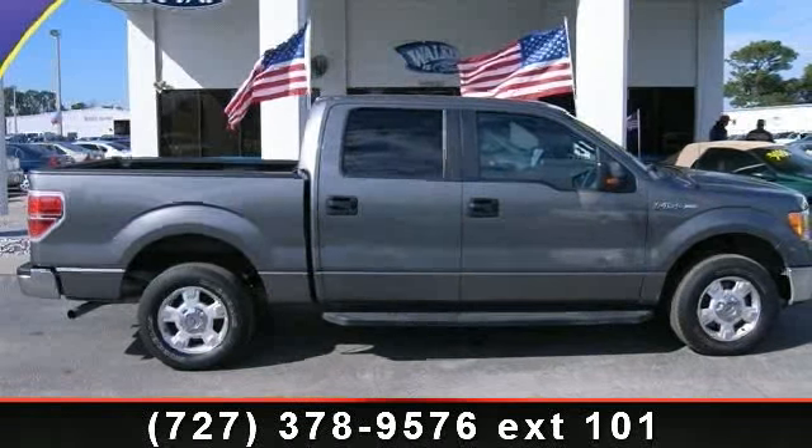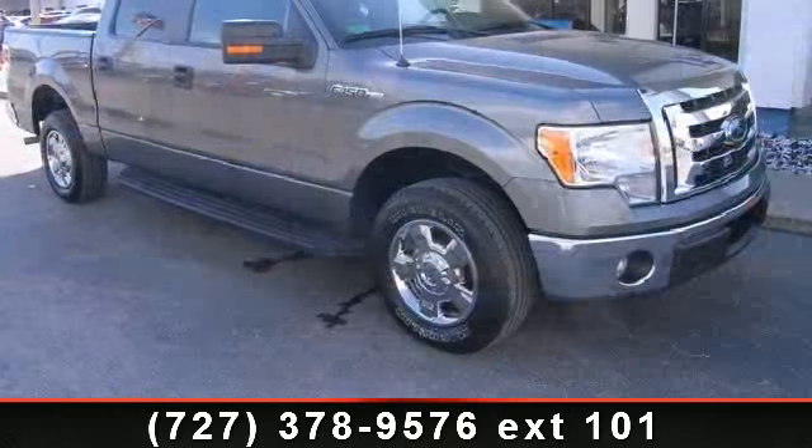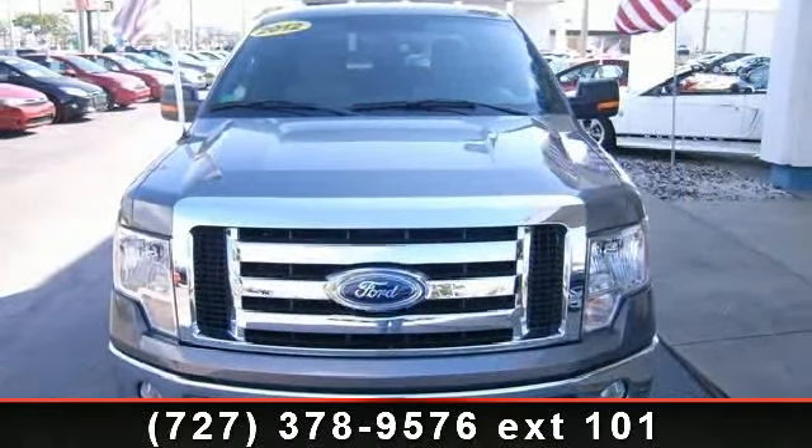Imagine yourself in this 2012 Ford F-150 XLT. This may be the set of wheels you've been looking for. This vehicle comes with a reliable six-cylinder engine, connected to a smooth shifting automatic transmission.